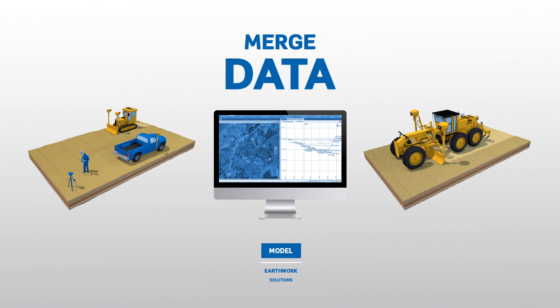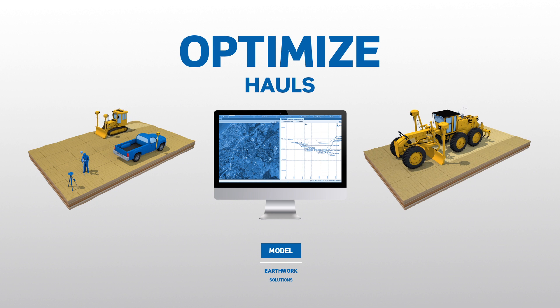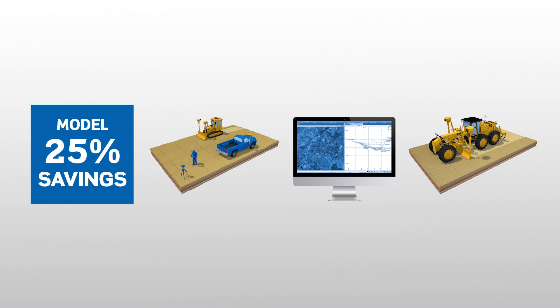Merge multiple data sources, analyze on-site soil conditions, and optimize mass haul plans to move dirt more efficiently.